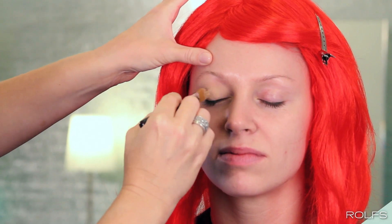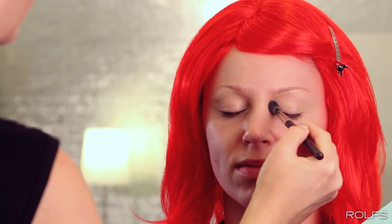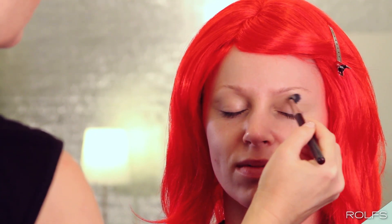Begin by priming the eyes and set with vanilla eyeshadow. When using intense colors and pigments, we apply the shadow first, then foundation. That way, if and when fallout occurs, you don't have to redo your entire look.